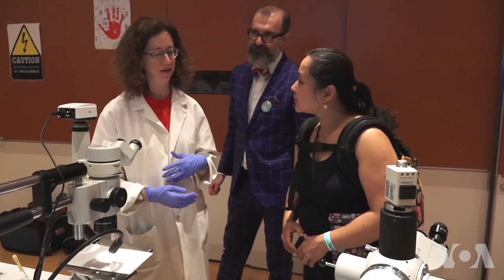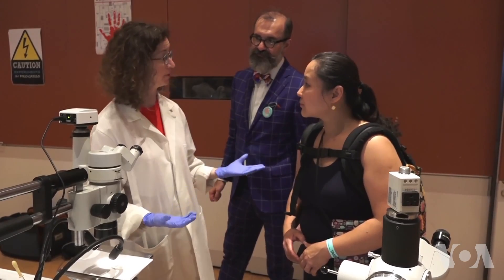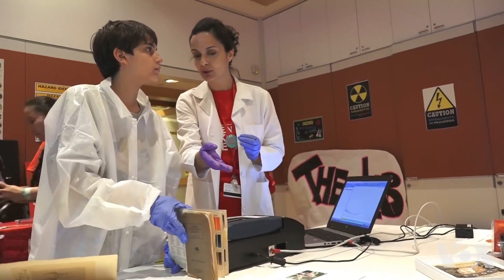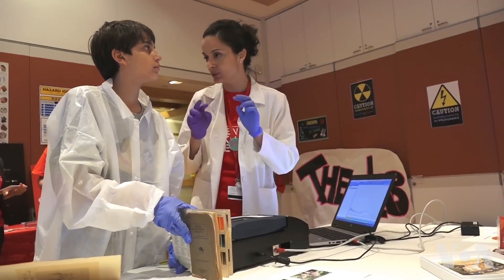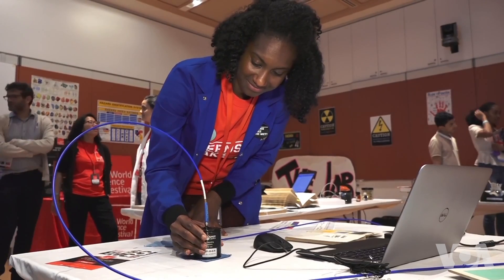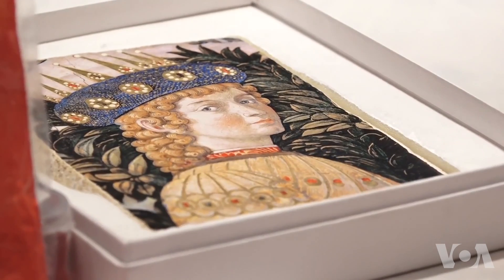We have X-ray fluorescence spectroscopy, Raman spectroscopy, optical absorption spectroscopy. We're opening a window on the work that we do behind the scenes to study and conserve works of art.